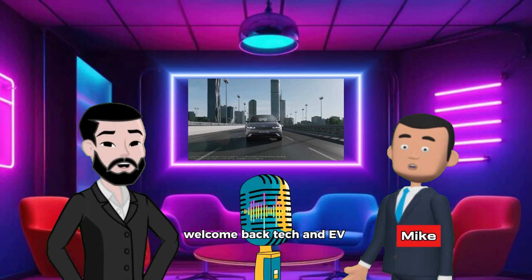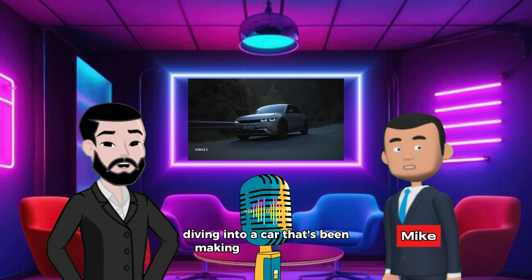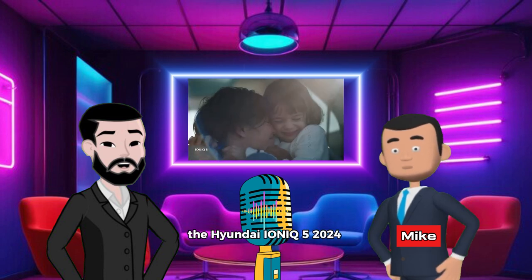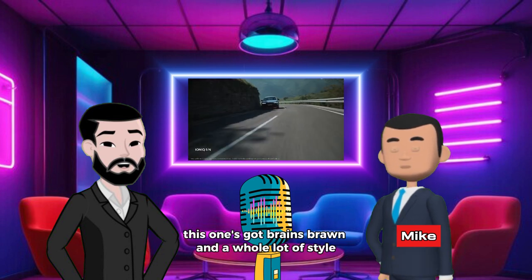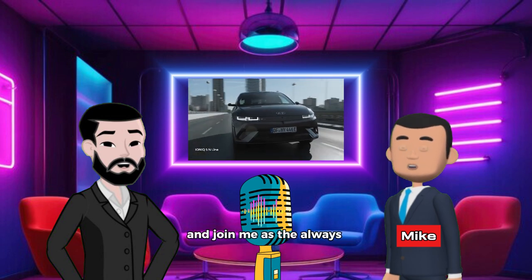Welcome back, tech and EV enthusiasts. Today we're diving into a car that's been making serious waves in the EV world — the Hyundai IONIQ 5 2024. And let me tell you, it's not just a pretty face. This one's got brains, brawn, and a whole lot of style. I'm Mike, your go-to for the tech specs, and joining me is the always entertaining Dan.